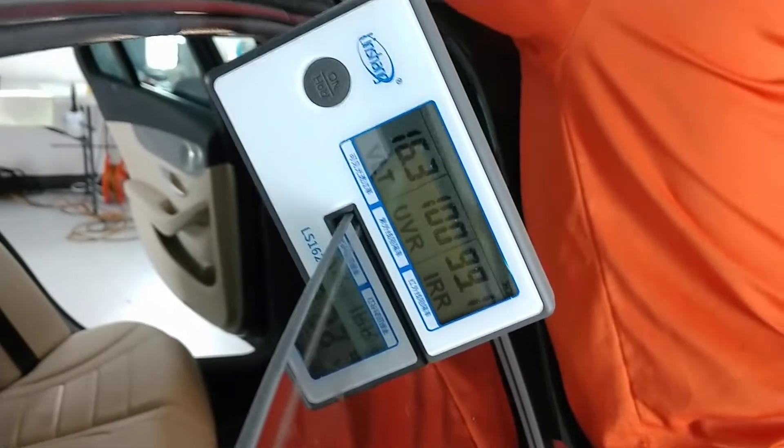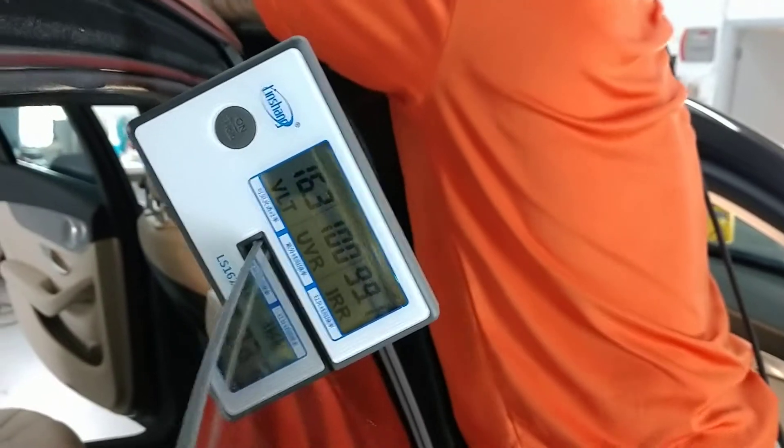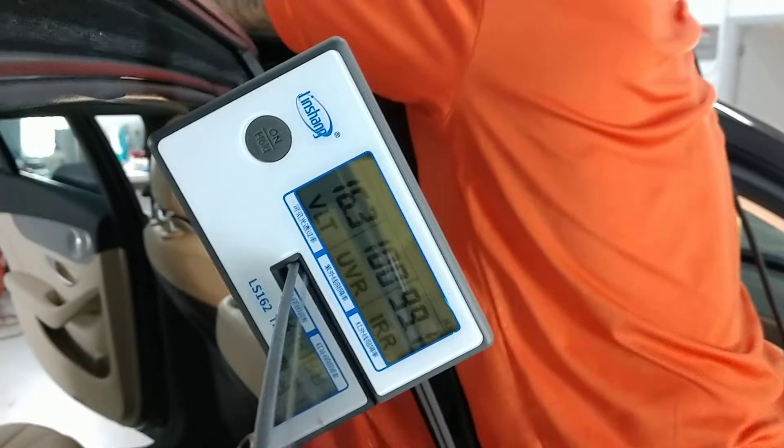Hello, my name is Sean. I'm a Tint Man Window Tinting. What you're looking at right now is a meter that measures your VLT, your UV, and your IR.